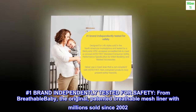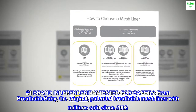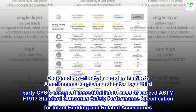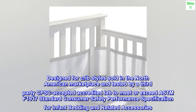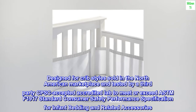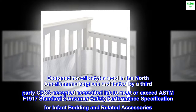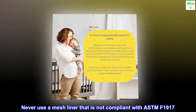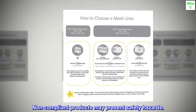Number one brand, independently tested for safety. From Breathable Baby, the original patented breathable mesh liner, with millions sold since 2002. Designed for crib styles sold in the North American marketplace and tested by a third-party CPSC accepted accredited lab to meet or exceed ASTM F1917 standard consumer safety performance specification for infant bedding and related accessories. Never use a mesh liner that is not compliant with ASTM F1917. Non-compliant products may present safety hazards.